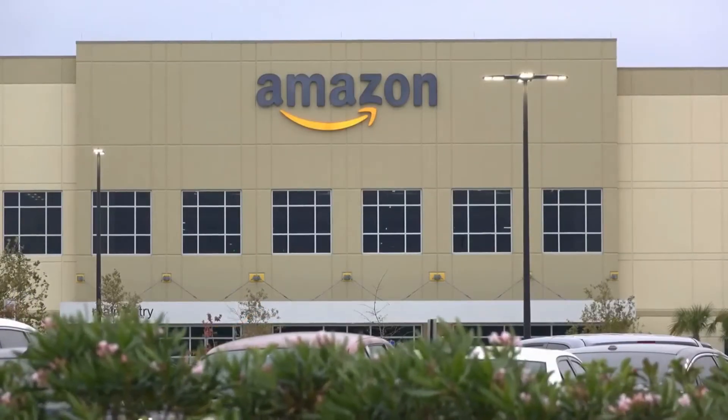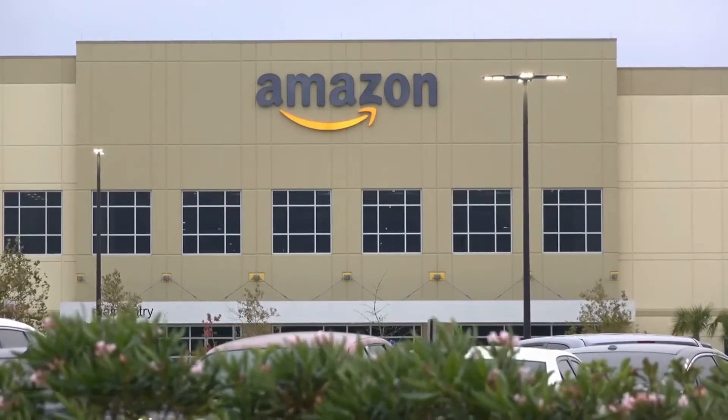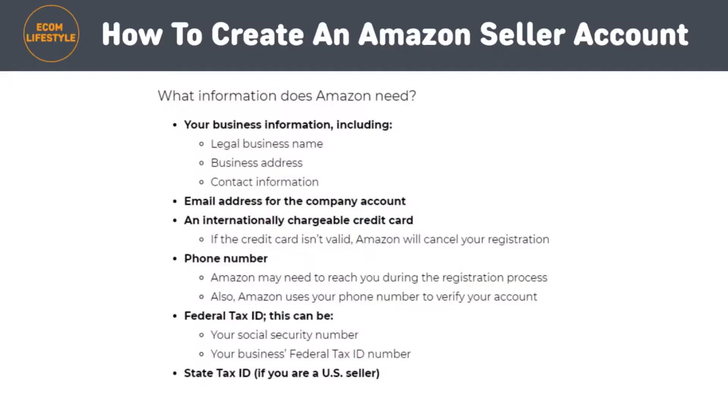What information does Amazon need when you go through the registration process? You will need your business information, including your legal business name, business address, contact information, email address for the company account, an internationally chargeable credit card, and a phone number. You will also need your federal tax ID — this can be your social security number, your business federal tax ID number, and your state tax ID if you are a US seller. So make sure you have all this information ready before you register your Amazon seller account.